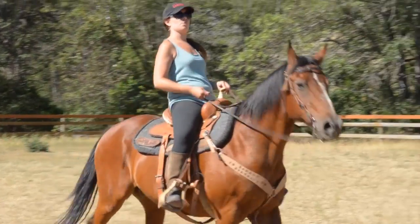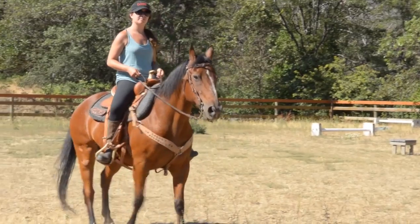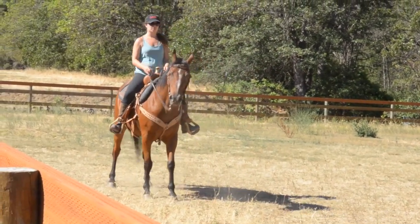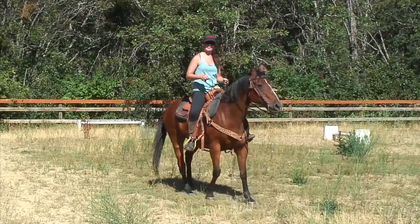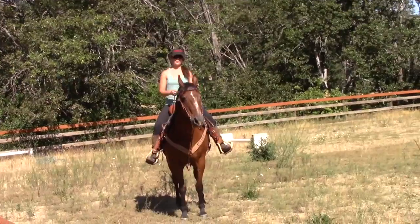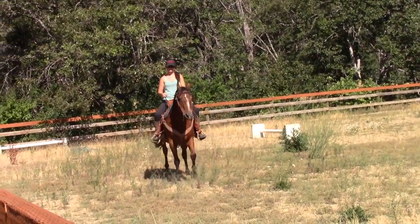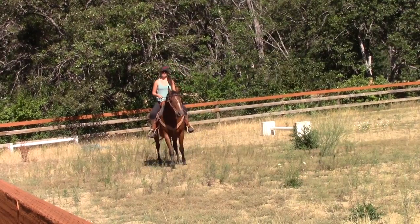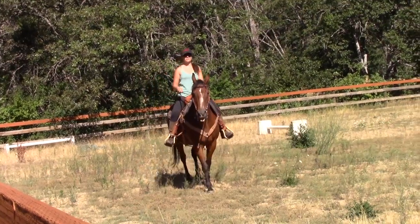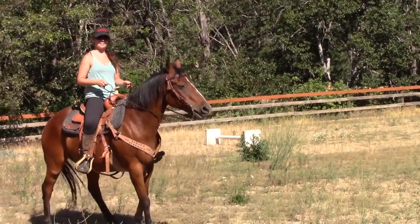Let's see what's going to happen here. Michelle is getting Cowboy to walk backward. Here she's going straight back, and next she'll demonstrate having the horse walk backward but this time at an angle.